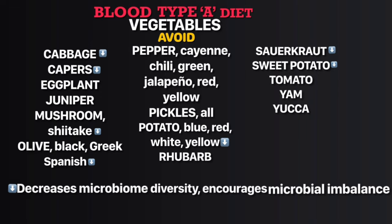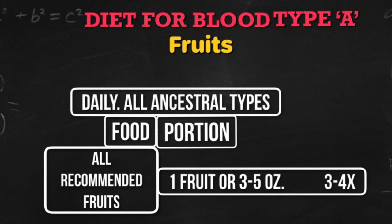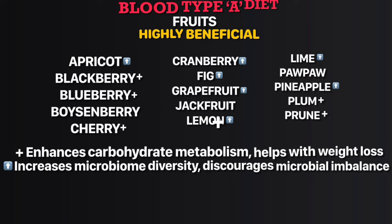In the avoid vegetables list, cabbage, capers, certain mushrooms, black olives, Spanish olives, blue/red/white/yellow potatoes, sauerkraut, and sweet potato decrease microbial diversity and encourage microbial imbalance. In the highly beneficial fruits list, blackberry, blueberry, cherry, pineapple, plum, and prune enhance carbohydrate metabolism and help with weight loss. Apricot, cranberry, fig, grapefruit, lemon, lime, and pineapple increase microbial diversity.